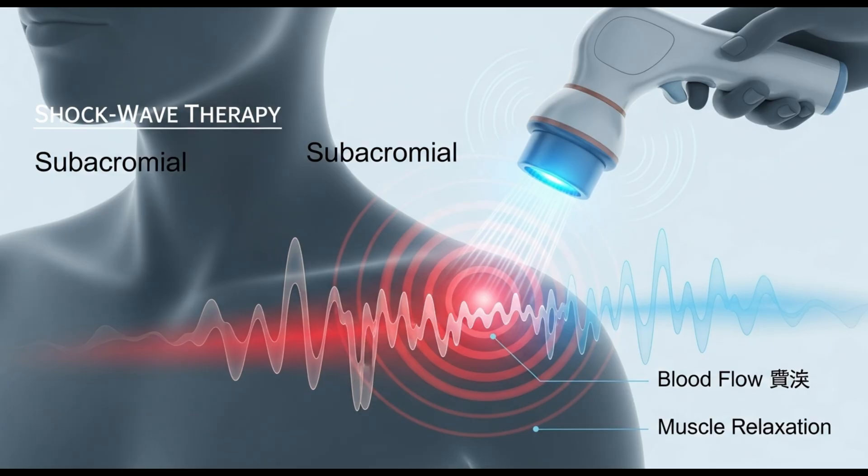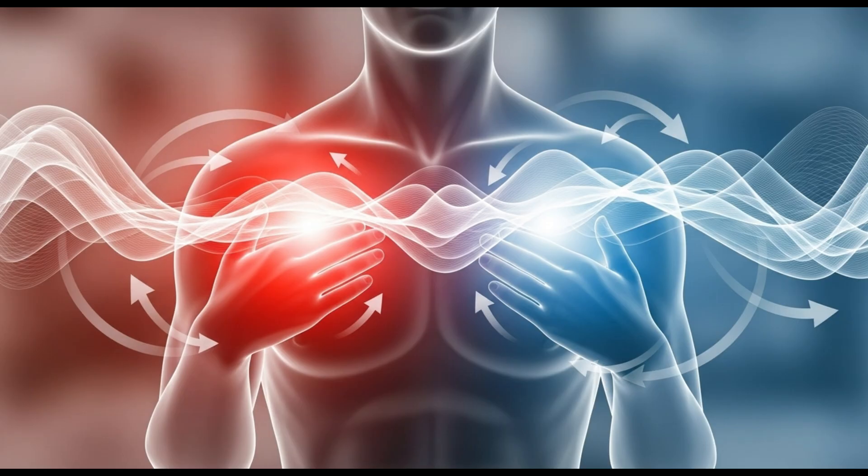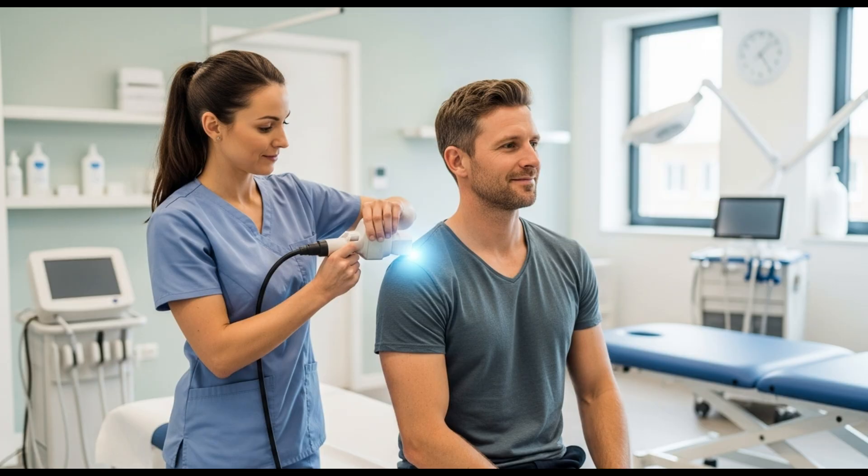Another highly effective method is shockwave therapy. It provides several important effects: one, it helps break down calcium deposits, or hydroxyapatite; two, it improves blood flow and microcirculation; three, it relieves muscle tension and pain. We also include professional massage, modern physiotherapy, and home exercise education so the patient can maintain results after leaving the clinic.